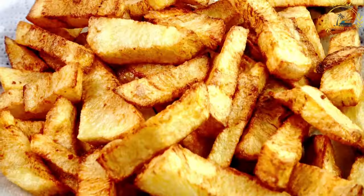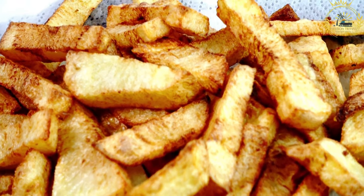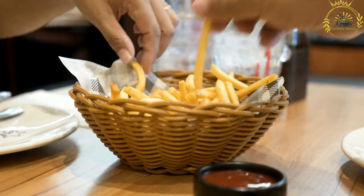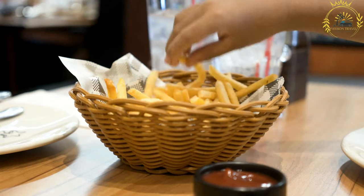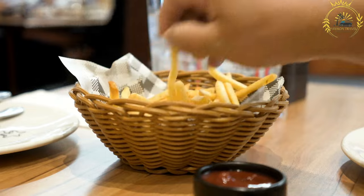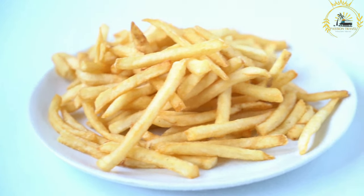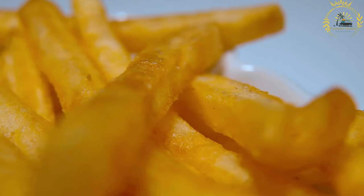Common sauce options include ketchup, curry ketchup, peanut sauce, and combinations. You might also encounter local specialties such as special sauce — combining mayonnaise, ketchup, and chopped onions — or oorlog sauce, which includes mayonnaise, satay sauce, and chopped onions. These sauce combinations add extra flavor and create a tasty twist to the traditional fries.